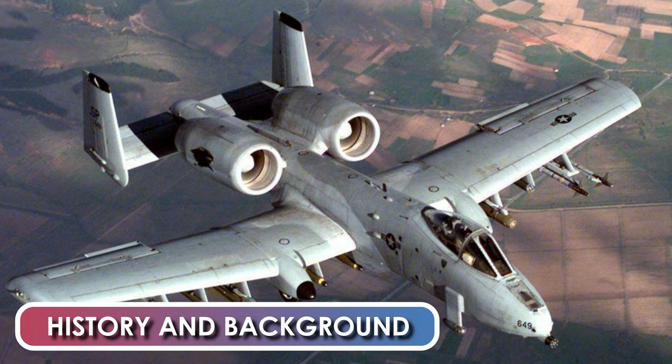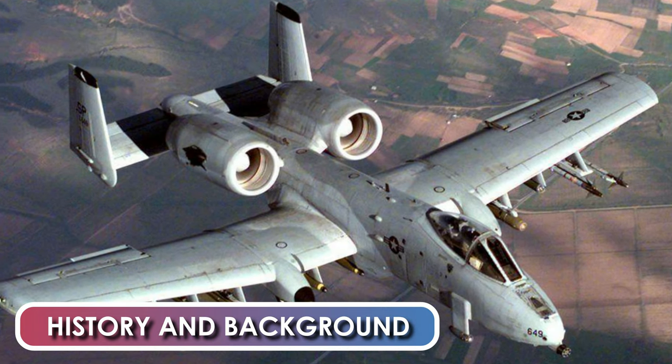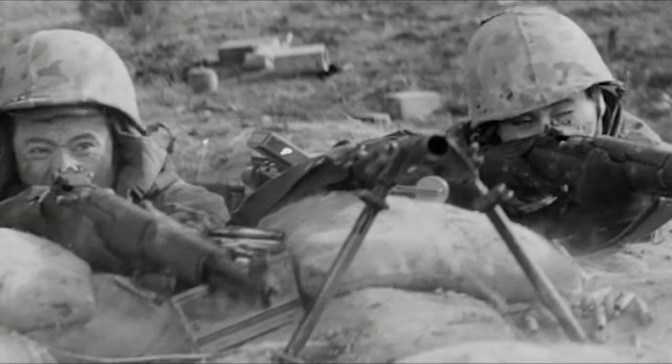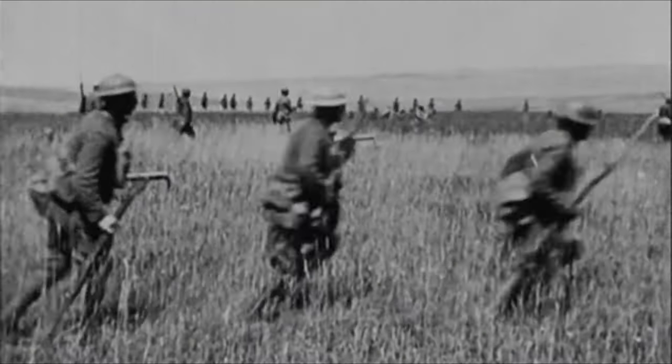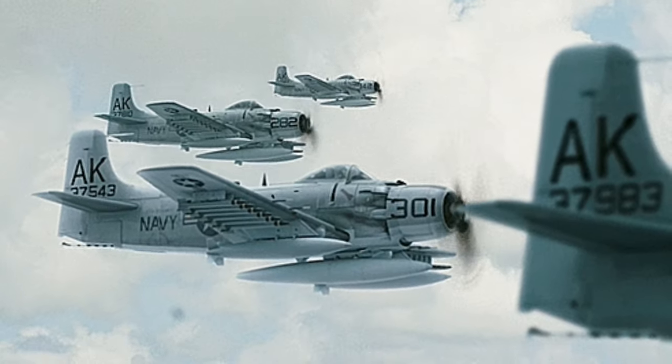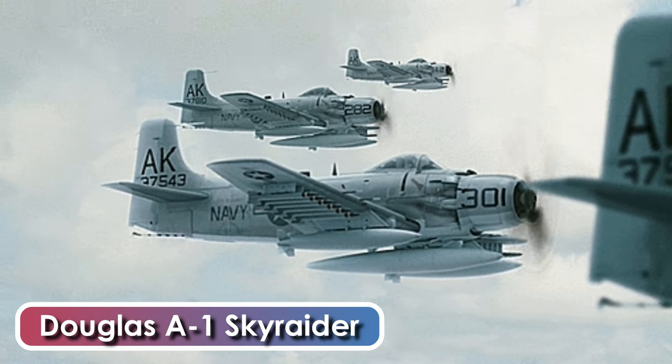History and Background. The development of conventionally armed attack aircraft in the United States stagnated after World War II, as design efforts for tactical aircraft focused on the delivery of nuclear weapons. As the U.S. military entered the Vietnam War, its main ground attack aircraft was the Korean War-era Douglas A-1 Skyraider.